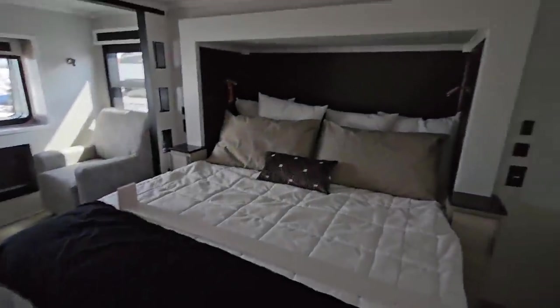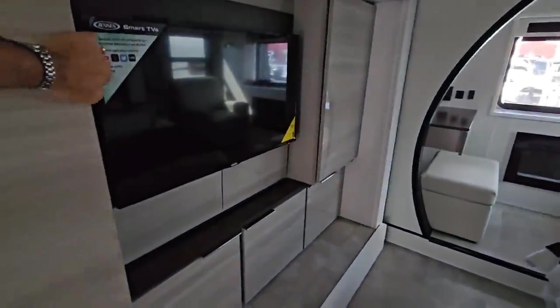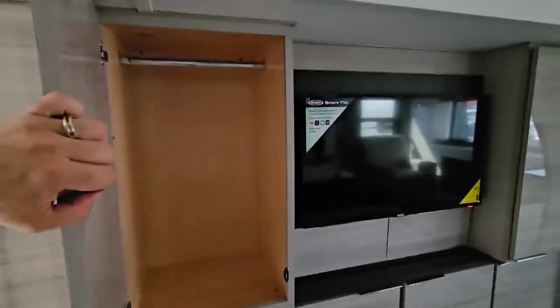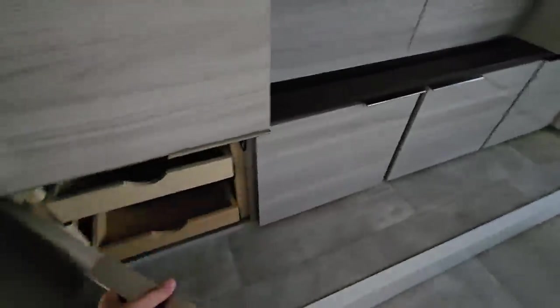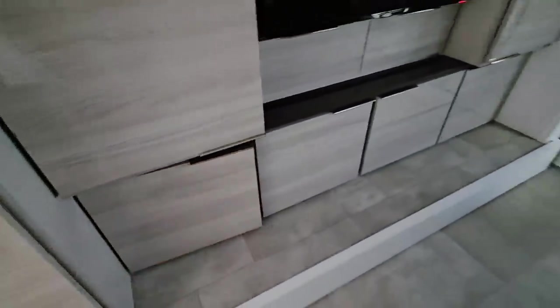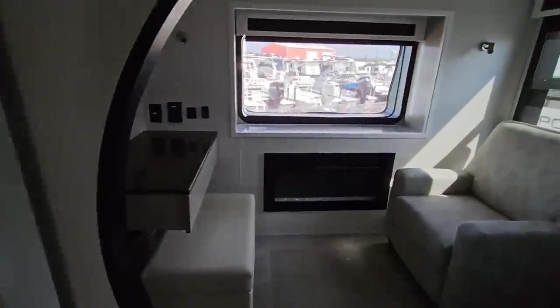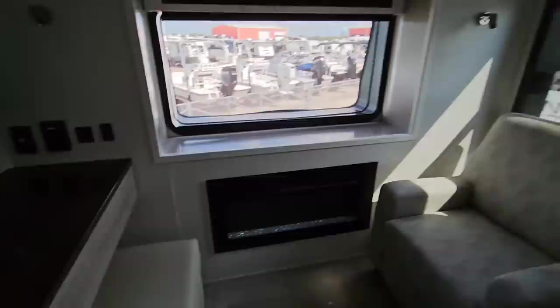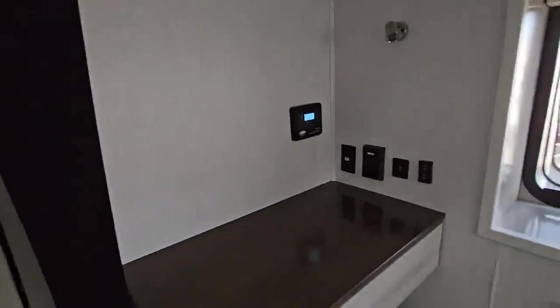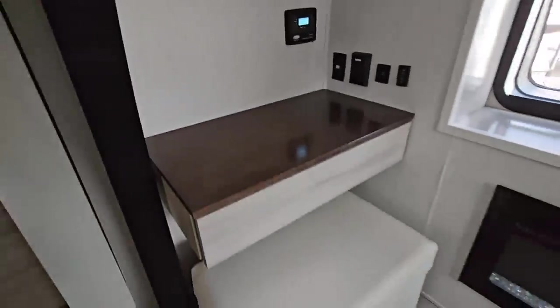Beautiful bed — absolutely gorgeous bedroom. On this side, you have your TV in place. Nice size wardrobe closet. A lot of wardrobe space in this unit all the way around, and it doesn't impede into your washer and dryer space since that's back there. This is really nice — you don't really need drawers because you have all these pull-out drawers inside the cabinets. Smart TV already in place.